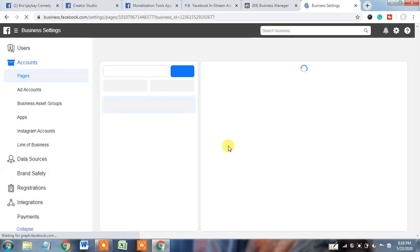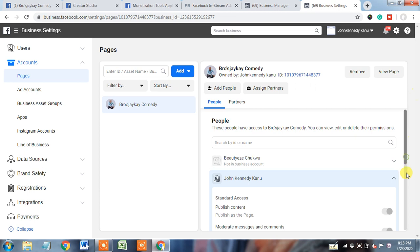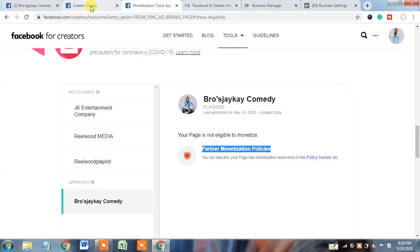If I go to the business manager account, I will show you the exact page role of John Kennedy Kanu. Here we see that although he is a job manager, when I check further, he also has admin access for this page. So John Kennedy Kanu is also an owner and admin of this page. In such a scenario, the primary location will show Nigeria.